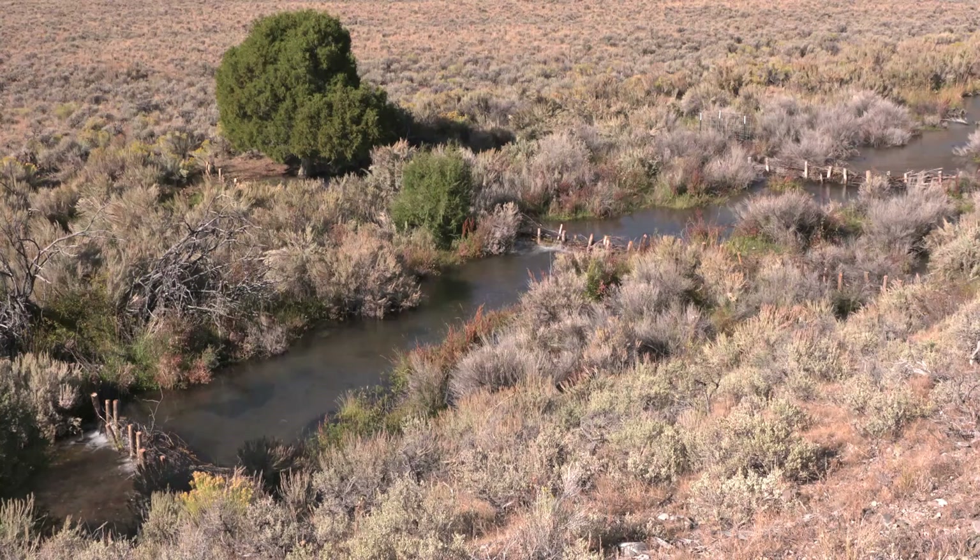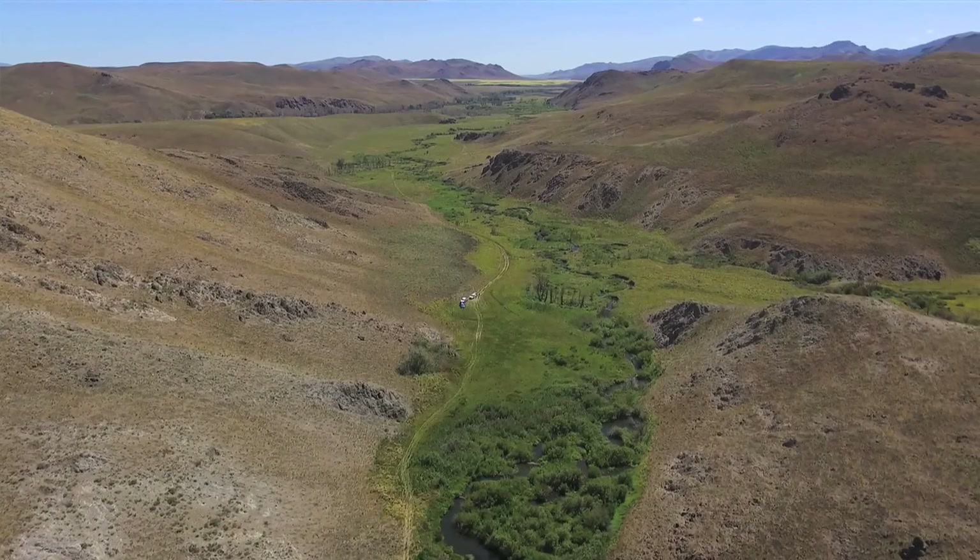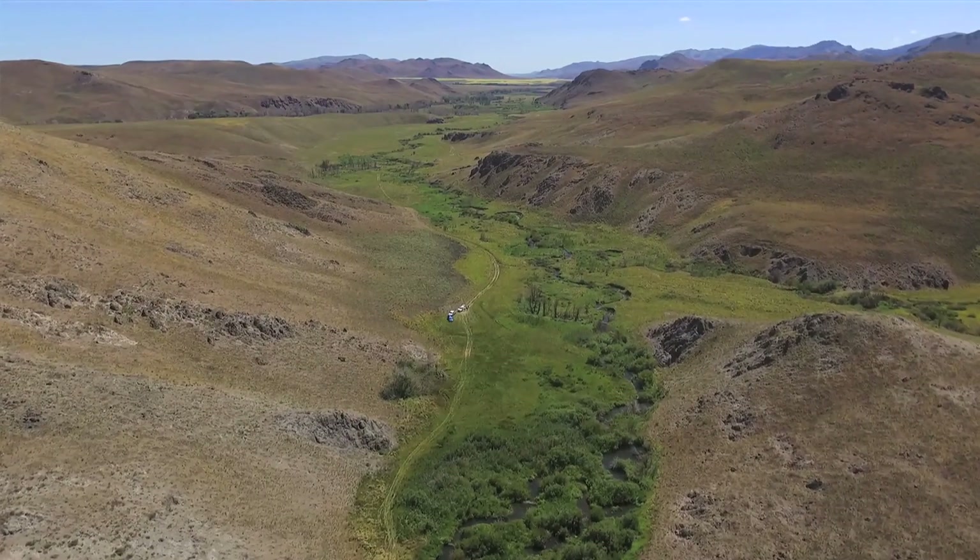Beaver dam analogs are becoming quite popular as a stream restoration tool in Idaho. "It's really taken off over the last year — we've got little hot spots all over the state. The more area we can affect, the more benefits there are to the wildlife and the people."